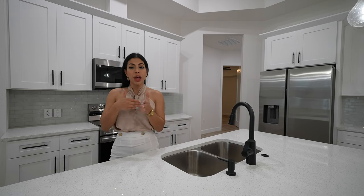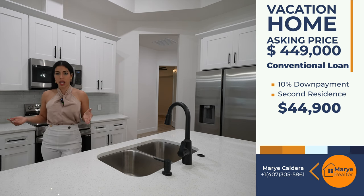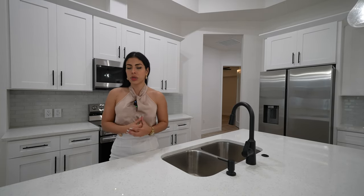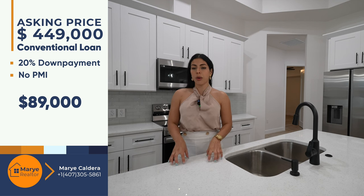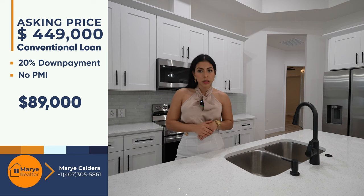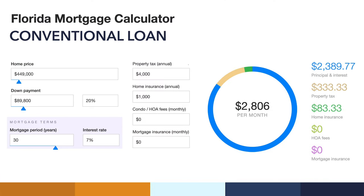For those purchasing as a vacation home, you have the option with a 10% down payment — approximately $49,000. For investors planning Airbnb, short-term rental, or long-term rental, you'll need approximately $89,000 to $90,000 with a 20% down payment, which eliminates PMI entirely. Your monthly breakdown with 20% down: $2,389 for principal and interest, $333 property tax, $83 homeowner's insurance, $0 HOA, $0 PMI, at a 7% interest rate — total monthly payment approximately $2,806.